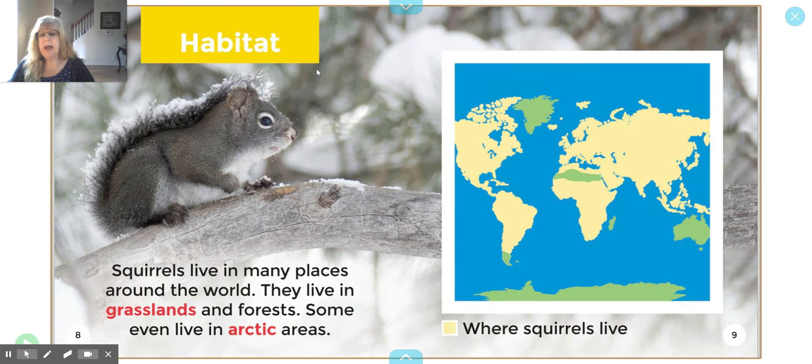This header is called Habitat. This squirrel looks like it's wintertime. Squirrels live in many places around the world. They live in grasslands and forests. Some even live in Arctic areas — Arctic is where it's very, very cold most of the time. This is a map, and where all the yellow is, is where the squirrels live. That's where the squirrels live.